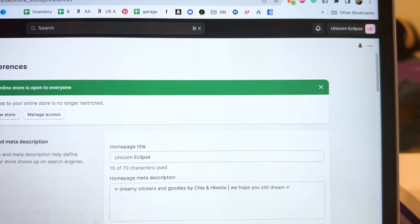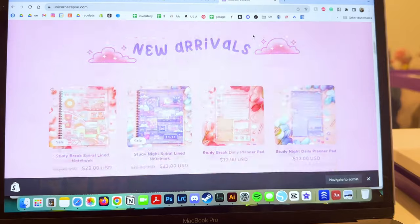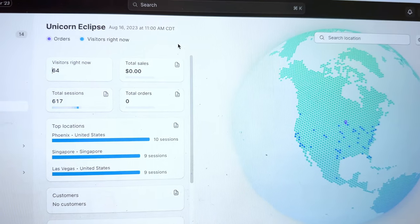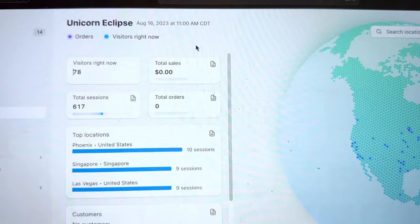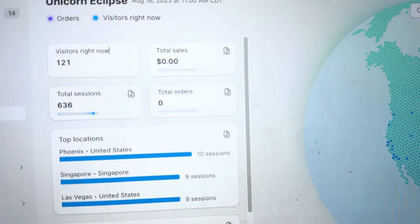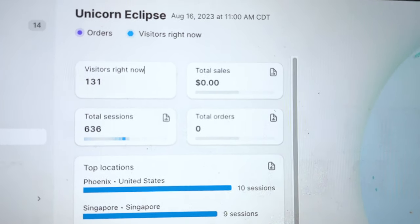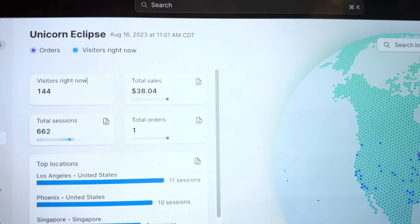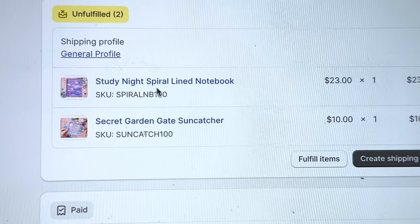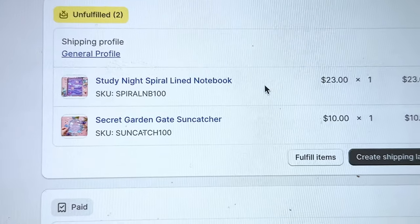We're live! Okay, we are live. Let me just refresh and check out the live view — here comes everyone! Right at 11 o'clock: 122... 128 visitors. So cool! We just got our very first order. They got a Study Night spiral lined notebook and then the Secret Garden Gate sun catcher.